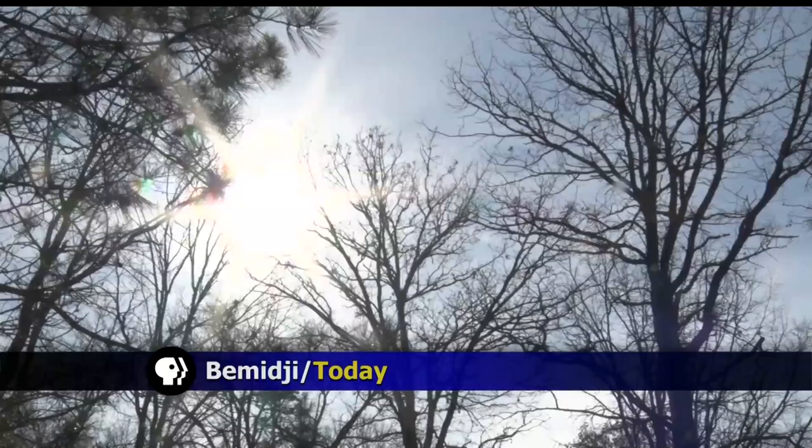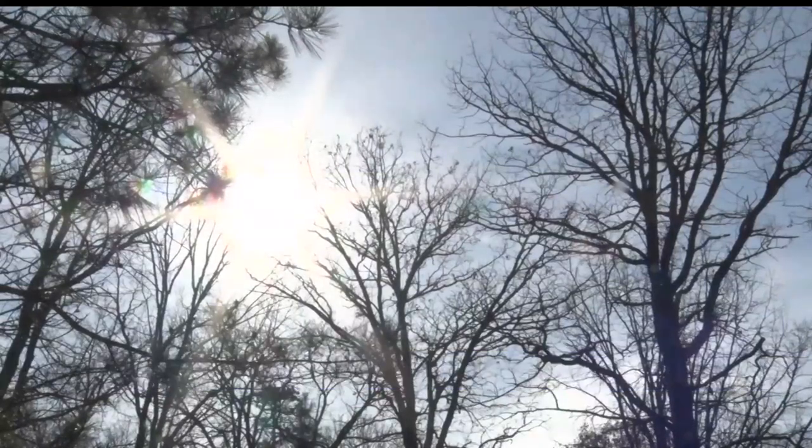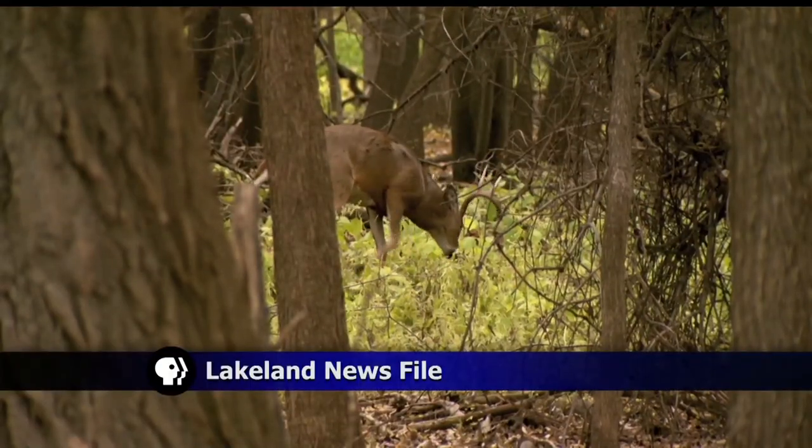The Minnesota deer hunting opener is just over a week away, and with increased awareness of chronic wasting disease, the Minnesota DNR hopes to educate more hunters. Josh Peterson shows us some new tools for hunters that will help get deer tested.